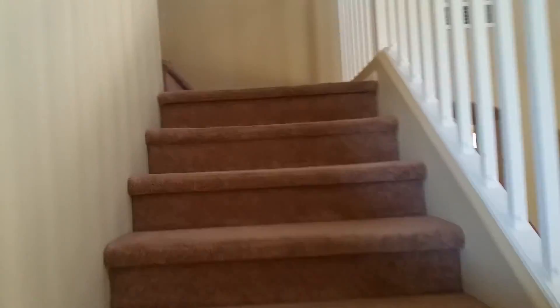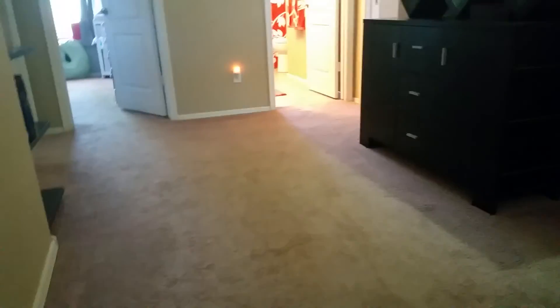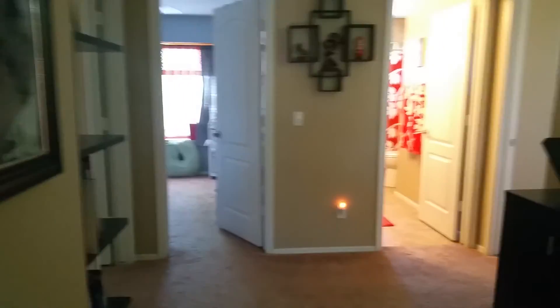Headed upstairs — not quite as wide a staircase as the one on Wilson, but it gets the job done. Basic FHA carpet here that might need to be changed out at some point. Upstairs you have four bedrooms total.